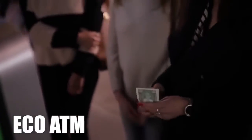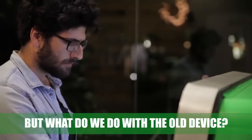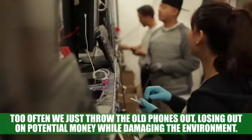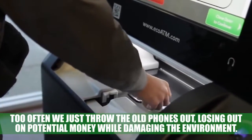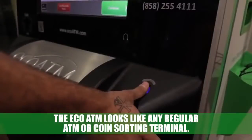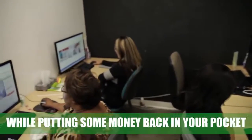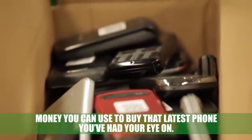Eco ATM: we've all been there — our smartphone is old and outdated and it's time for a new one, but what do we do with the old device? Trying to sell it can be a hassle and too often we just throw old phones out, losing out on potential money while damaging the environment. The Eco ATM is a convenient solution. It looks like any regular ATM or coin-sorting terminal and helps keep electronic devices and their toxic metals out of the landfill while putting some money back in your pocket.